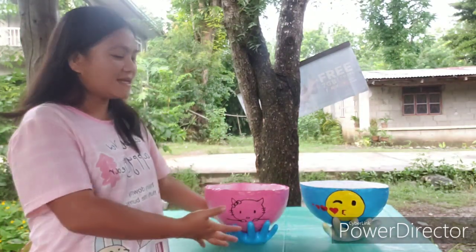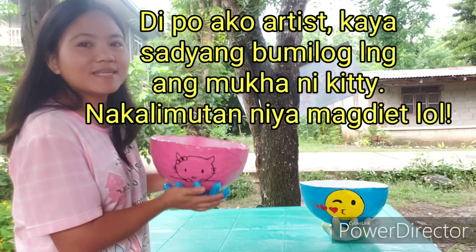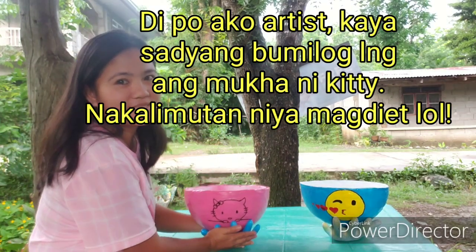Meron tayong featured pots, ang ating handy pots na Hello Kitty handy pots at saka emoji handy pots natin. Etong mga handy pots po natin ay available.